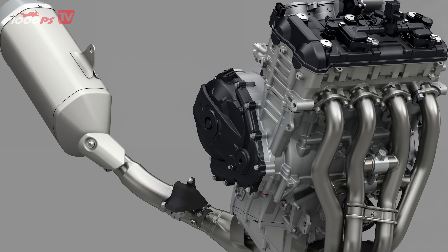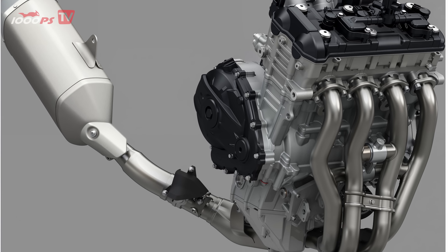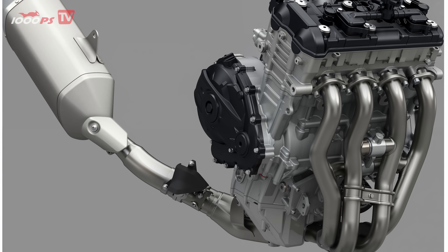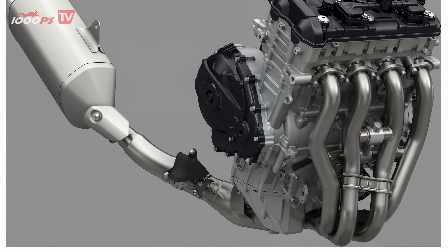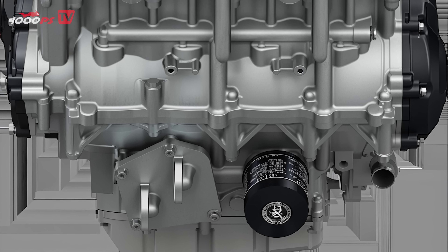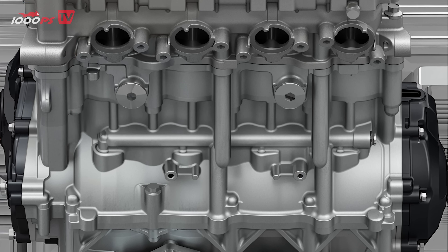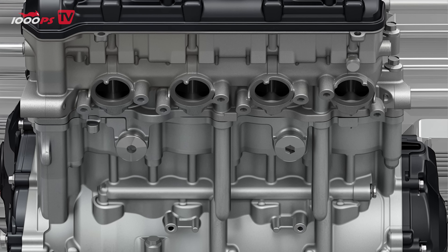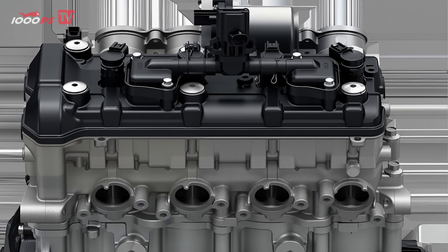They also worked on optimizing flow characteristics. A lot of development went into the exhaust side, especially the exhaust and emission systems. Fuel injection also kept improving — they started using injectors with more spray holes, which gave better atomization. But eventually there came a point when things really kicked off in terms of pushing peak horsepower.